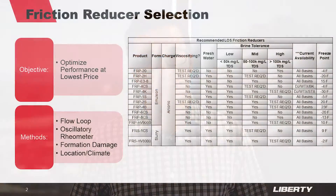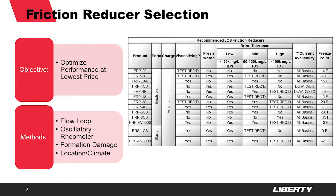Our main goal when choosing a friction reducer is to get the best possible product on location for the lowest possible price. The table shown on the right of the screen is a very simplified version of all the different variables that a Liberty engineer or account rep would take into consideration when choosing a product.